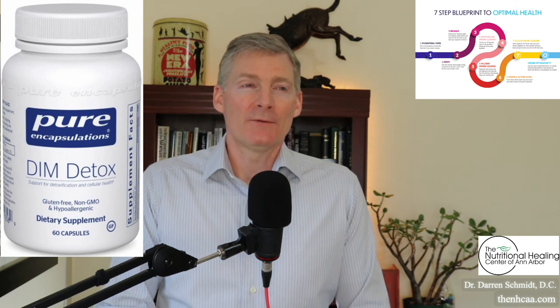DIM Detox helps get estrogen out of men. Estrogen comes from agricultural chemicals and other toxins — plastics, for example — that act like estrogen in your body. This can get that out. When you get the estrogen out, at the same time you get your testosterone up. That's what DIM Detox can do for you.